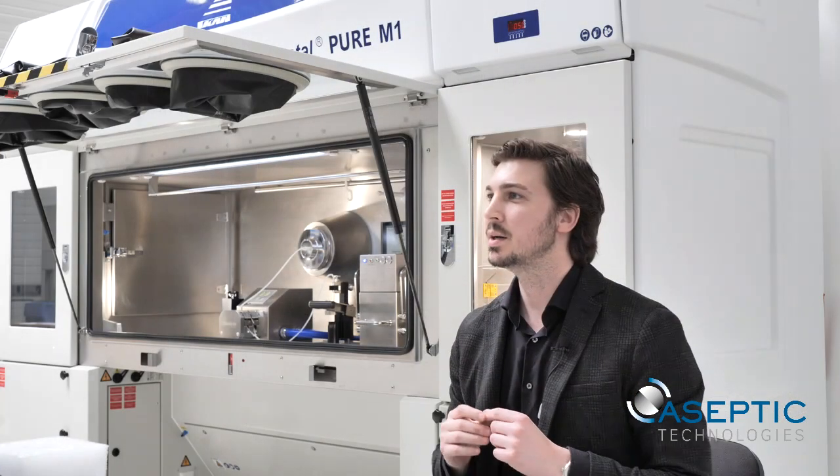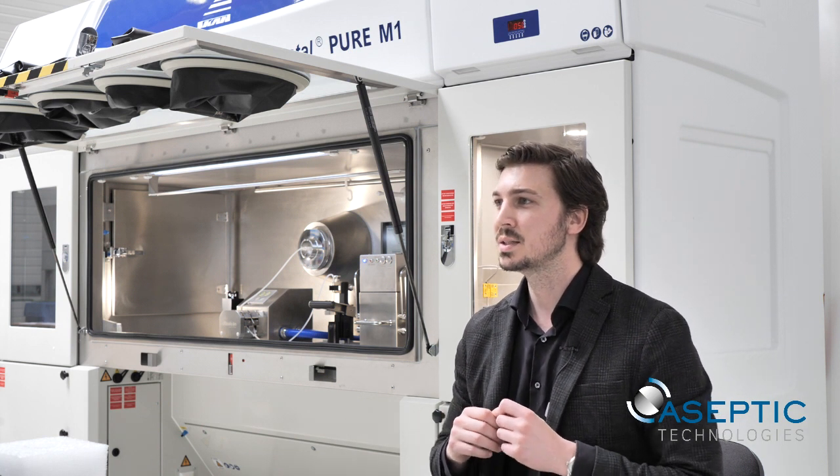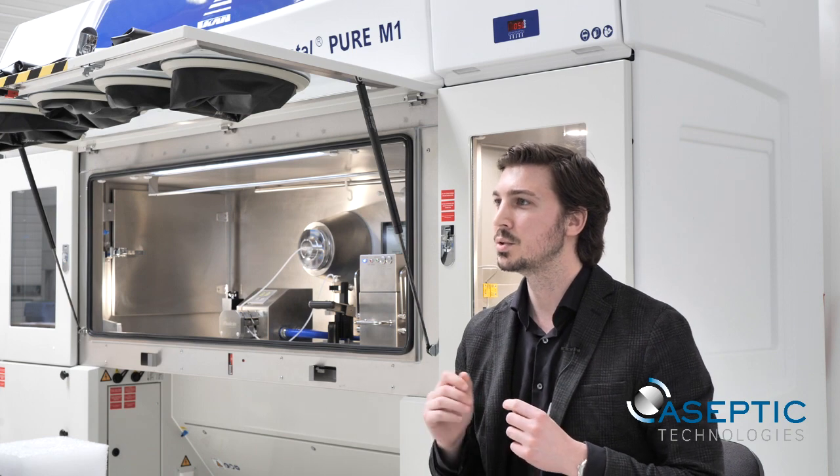The filled vials can be continuously brought outside of the isolator through a mouse hole and an exit laminar air flow on the right. At Aseptic Technologies and Skan, we value your time, so a standard maximum load decontamination cycle is provided with the PureM1. We also pre-validate the cleaning of the chamber and the integrated equipment, and provide a full validation master plan for the AT-closed vial technology.